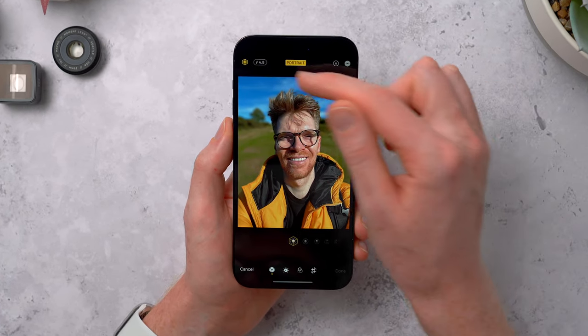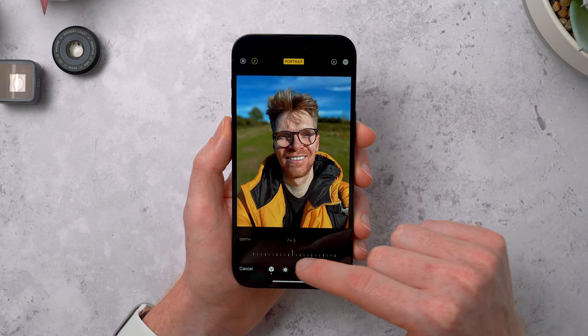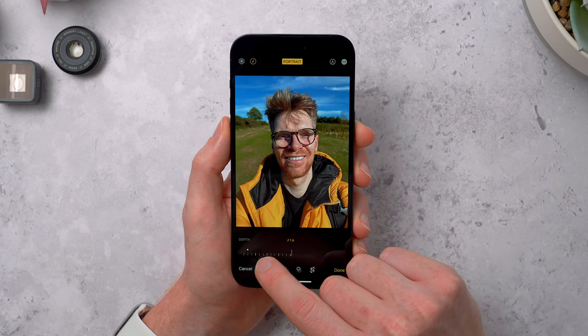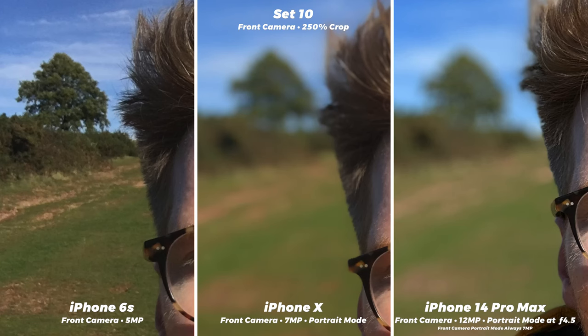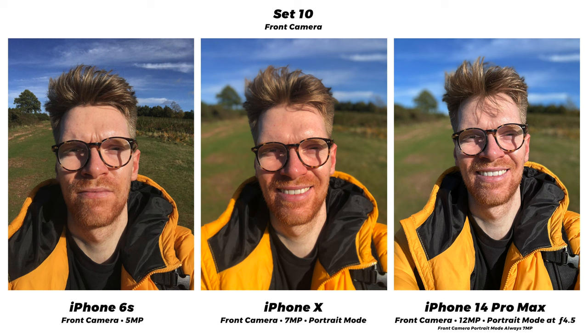This is portrait mode on the X and the 14 — they handle color and skin tones the same as without portrait mode. The blurring works slightly differently: on the X my face is in focus and it rolls off across my hair and coat, whereas on the 14 my entire body is in focus apart from some hair at the back. They both do a great job cutting me out from the background, but on the X you can't change or set the amount of blur like you can on the 14. On the last few iPhones you've been able to change the blur even after taking the photo, which is pretty cool. The blur is a little excessive on both here, but on the 14 I can change it from the f/4.5 default to something like f/10 which looks a lot more natural.